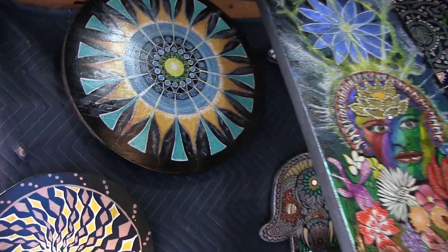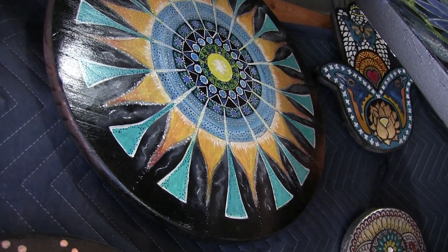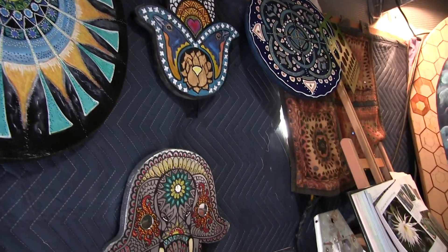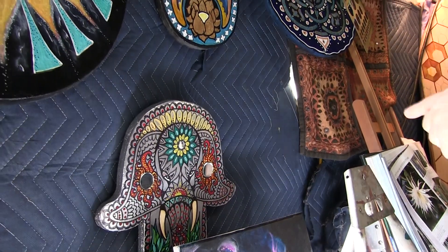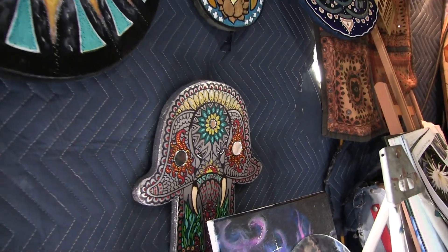And is that a similar process you did on these circle disc pieces of wood? These are mandalas and these are hamsas. I didn't use any pouring medium but I do use gold leafing and beads. I see a round mirror. Yeah. That's beautiful. Thank you.